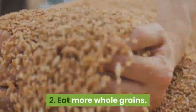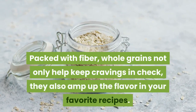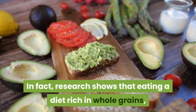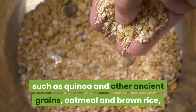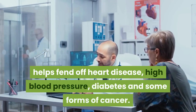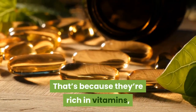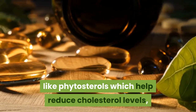2. Eat More Whole Grains. Packed with fiber, whole grains not only help keep cravings in check, they also amp up the flavor in your favorite recipes. Research shows that eating a diet rich in whole grains — such as quinoa and other ancient grains, oatmeal and brown rice — helps fend off heart disease, high blood pressure, diabetes and some forms of cancer. That's because they're rich in vitamins, minerals and disease-fighting plant chemicals like phytosterols, which help reduce cholesterol levels.